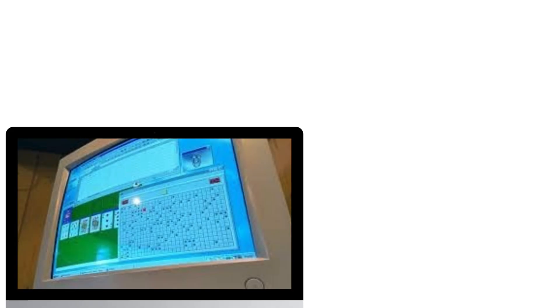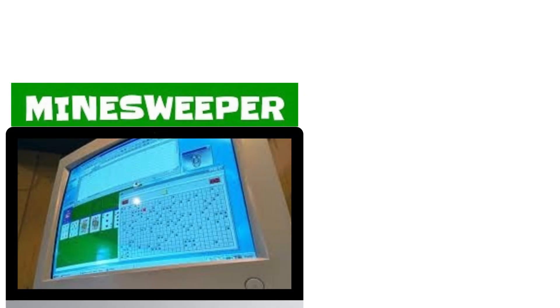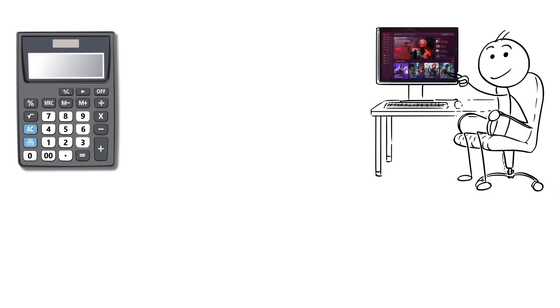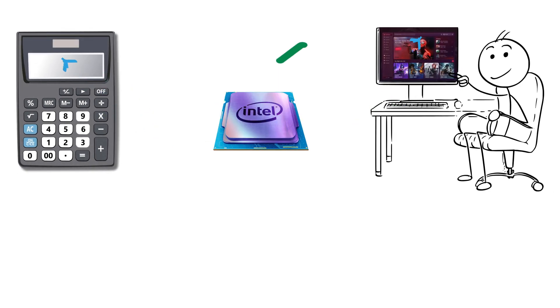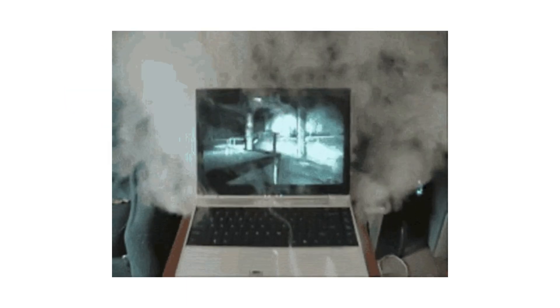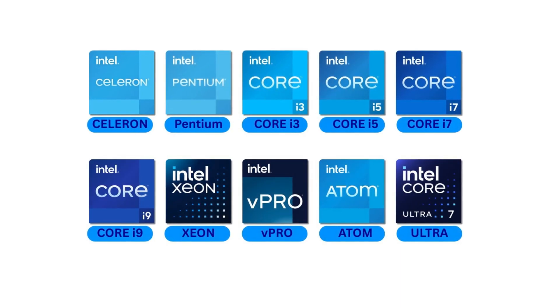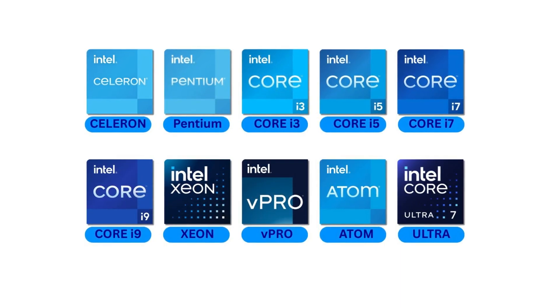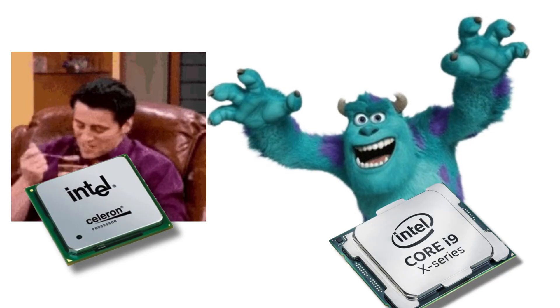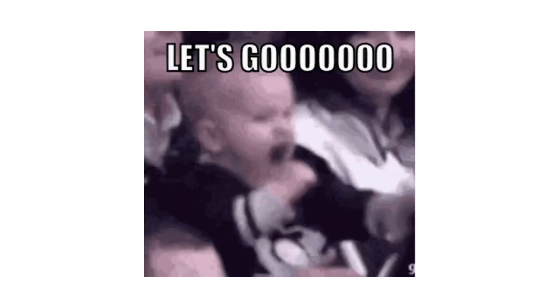Remember when computers could barely run Minesweeper without melting? Yeah, blame Intel, but also thank Intel. From pocket calculators to gaming monsters, Intel's chips have powered half a century of tech evolution — and probably your laptop that's currently overheating right now. We're diving into every Intel processor you've probably heard of, from the humble Celeron to the monstrous i9. Buckle up, because we're going on a 10-level CPU rollercoaster with just the right mix of fun and geeky facts. Let's go!